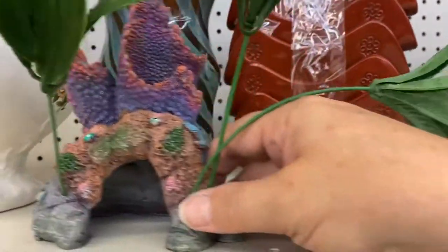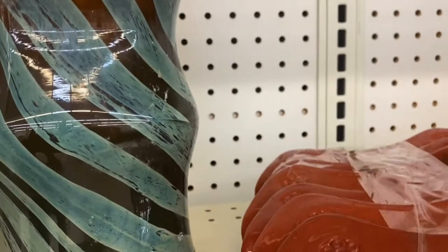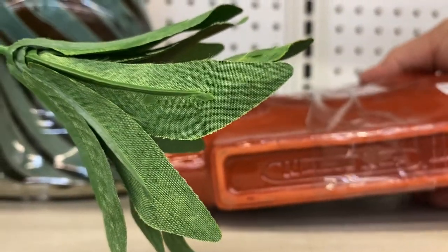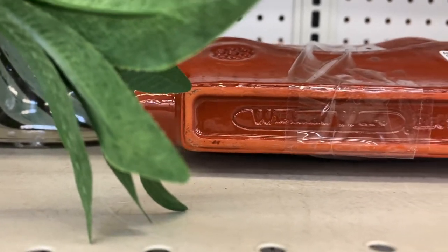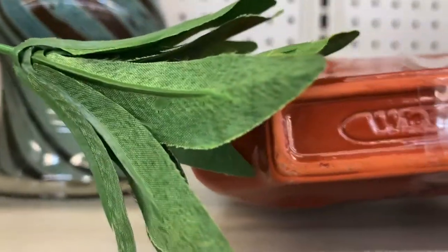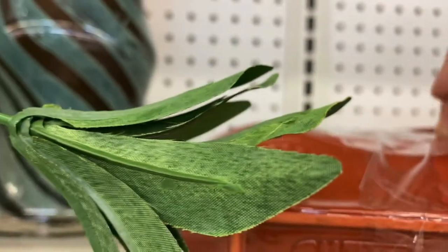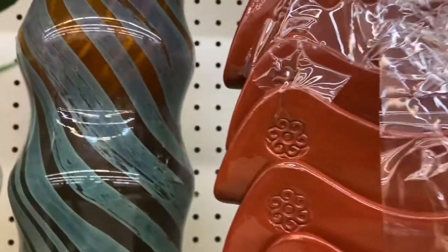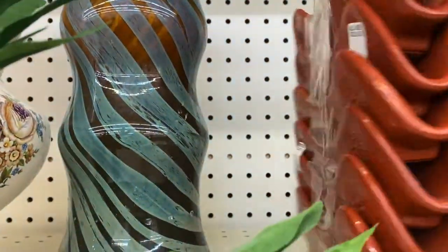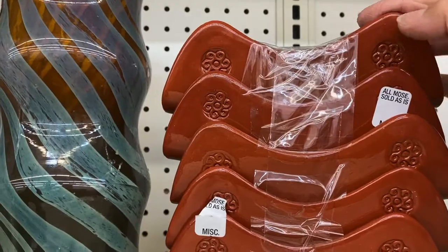This is something very interesting — what do we have here? Are these taco shell holders? They say 'Wyland — hot tacos.' Those are so cute, aren't those great? I love these — one, two, three, four, five, six of them! Oh my gosh, those are so great. We have taco night. I'm gonna think about these — I think those are really cool.